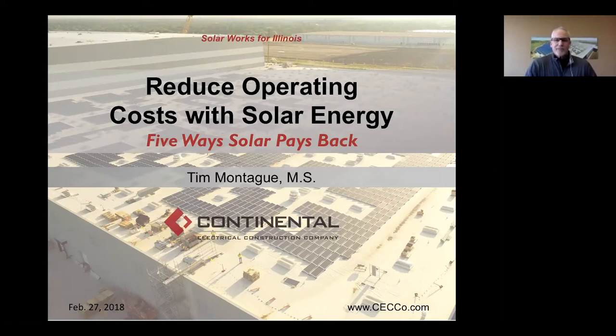Hi everybody. Welcome to Reduce Operating Costs with Solar Energy. I'm Tim Montague. This is part of our monthly series called Solar Works for Illinois. Solar energy is so new in the Midwest in general that there's a great need for education on the subject, and that's what motivated me and Continental to launch this series.